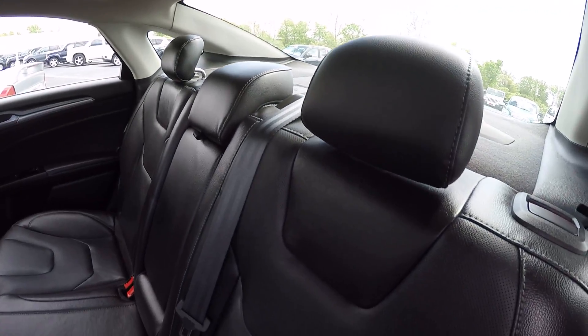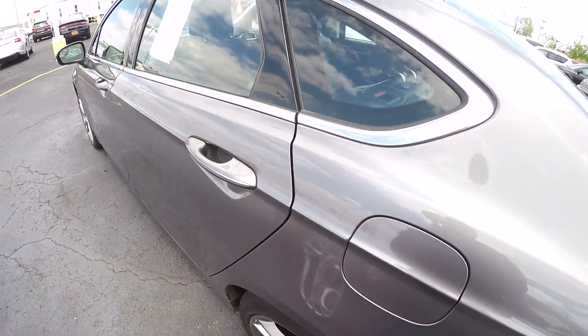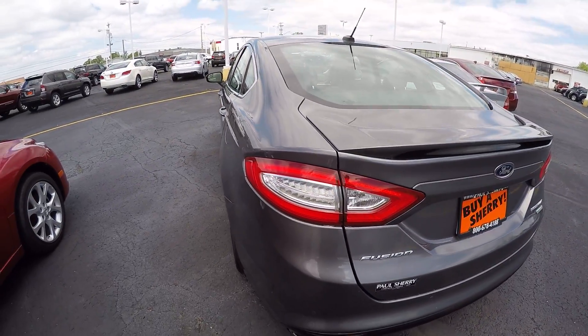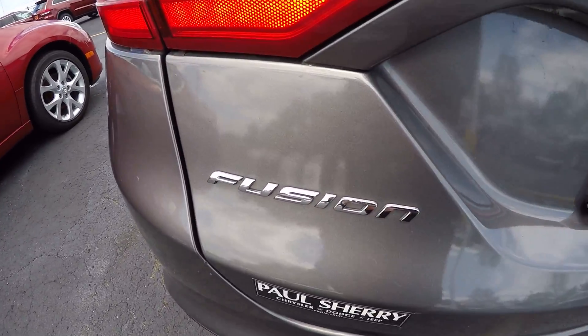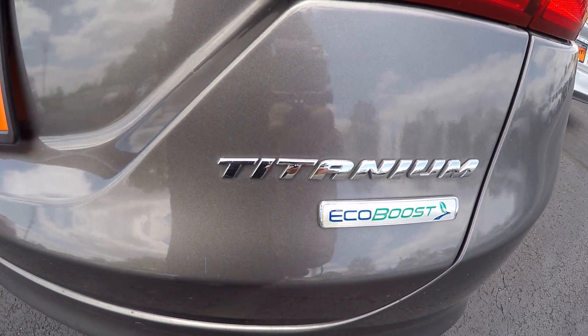Very good condition — someone took care of it. It's got a spoiler on the back, very sharp. There's your Fusion badging, titanium and EcoBoost badging.